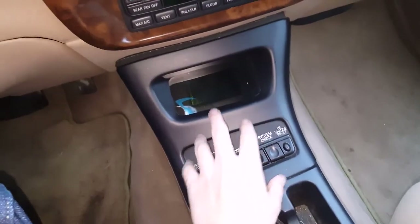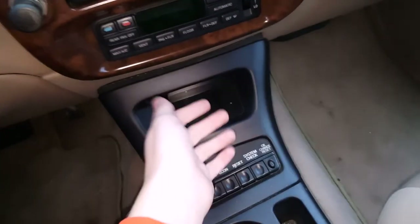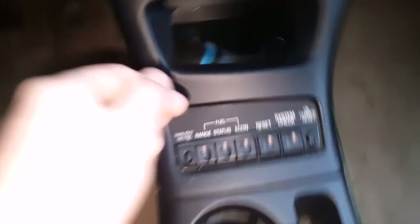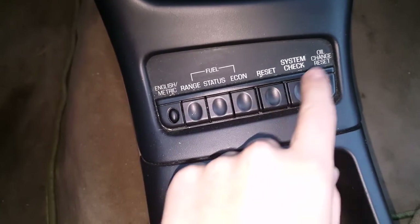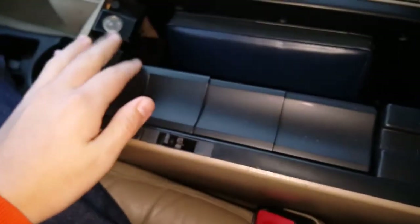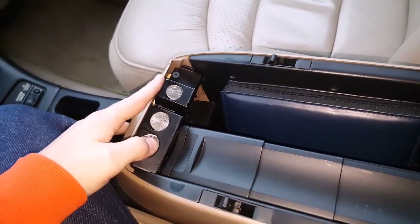This display I'm not going to cover yet because it's missing a fuse — since the day my granddad got it, I think my uncle took the fuse out, so I'll have to get a new one. You do have English or metric display, fuel range, economy status, system check, and oil change reset — it'll tell you when you need an oil change. Moving down a little bit — it's a bit dirty since I haven't cleaned it — you have cup holders, a spare change holder, and you can actually fit a tissue box in the rear section of the console. You also have a coin holder in here.